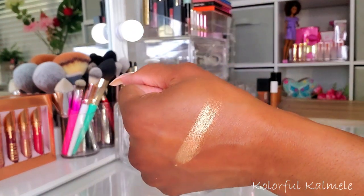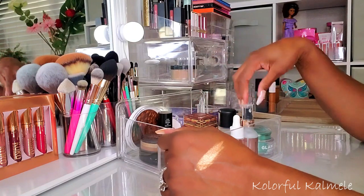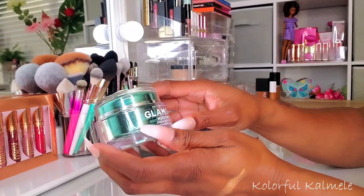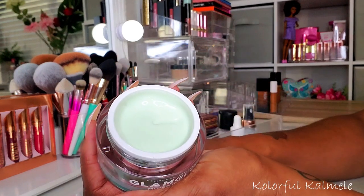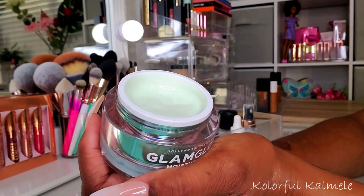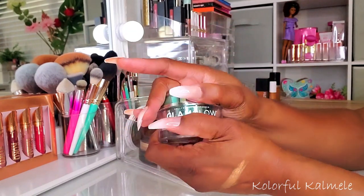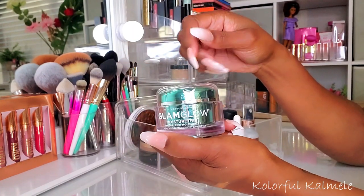This Glamglow moisture trip omega-rich moisturizer — I picked this out to use and I actually like it. It's not my favorite moisturizer, I'll be honest, but I don't have any complaints. It's very moisturizing, but I have other moisturizers that are more moisturizing than this so it's not a new favorite. There's nothing wrong with it though — it's very nice, has a very soft scent, nothing aggressive. I'll definitely be using it more in the future.